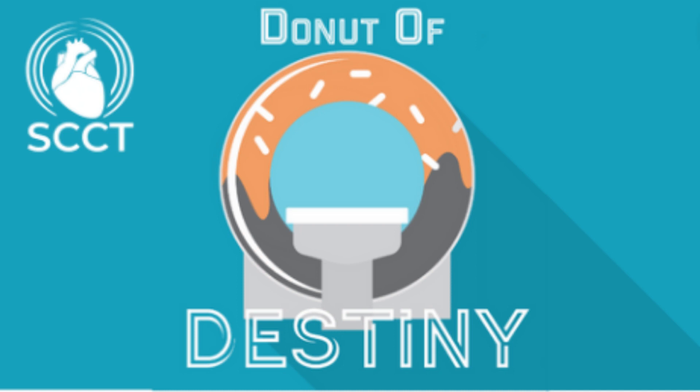If you like what you hear from us, please rate, review, and subscribe to the podcast. Once again, this has been the Donut of Destiny. Cheers.